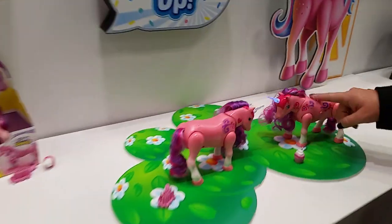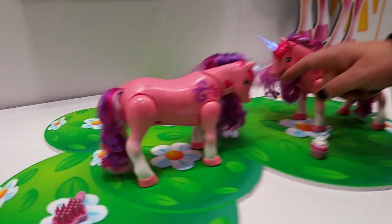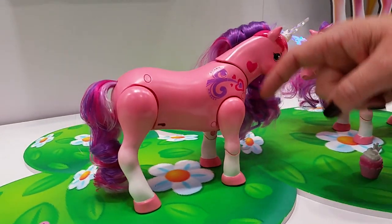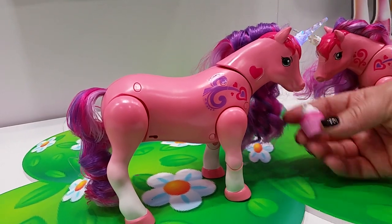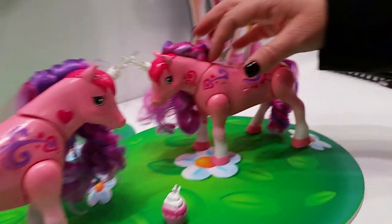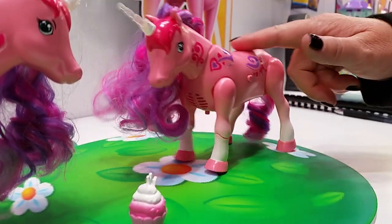You can respond to touch sensors, the unicorn horn lights up, they'll nuzzle when you pet them. They'll also respond to the cupcakes — of course unicorns love to eat cupcakes. You'll hear it eating the cupcake. This is an early prototype, but there's also really great hair play and just a lot of fun.